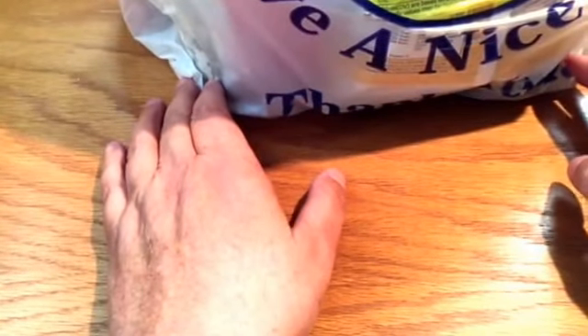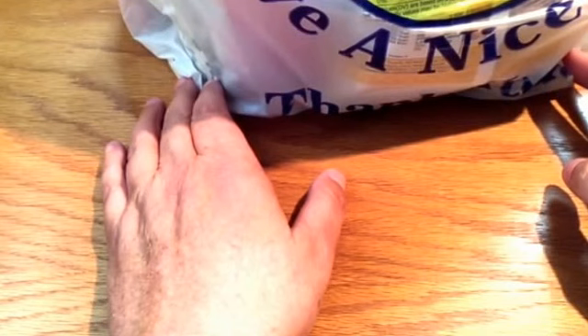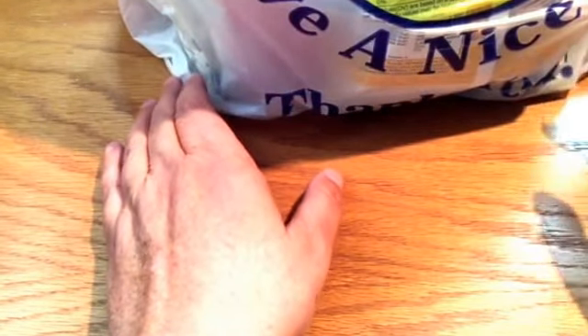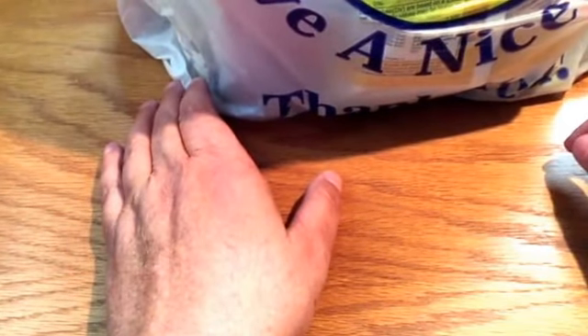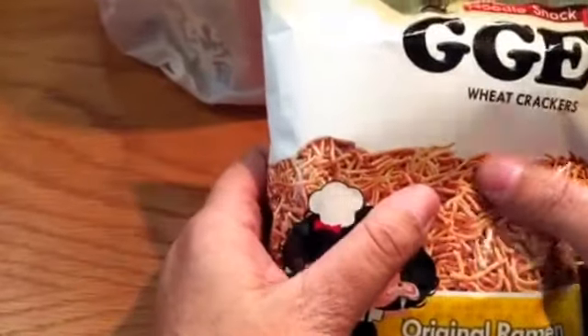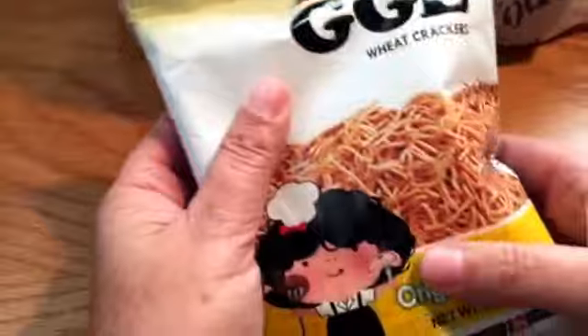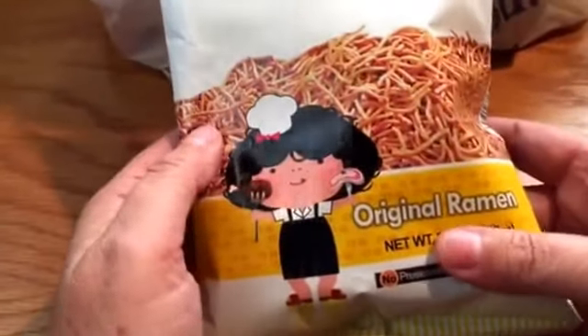I'm not going to be opening any of these packages today — I'm going to do different individual videos on each package later. I just wanted to show you all what I got. This is a noodle snack, it's an original ramen.